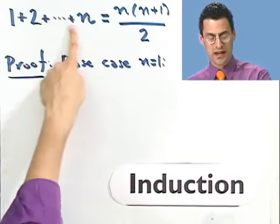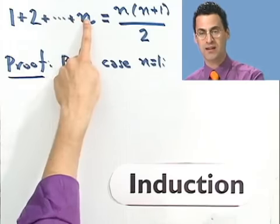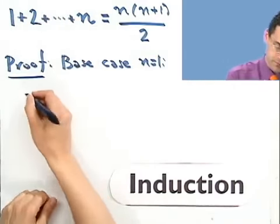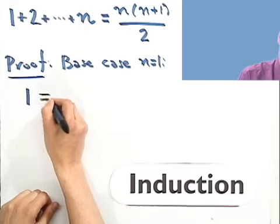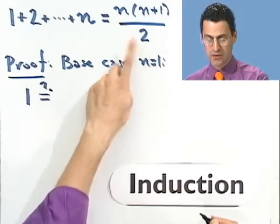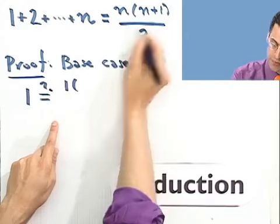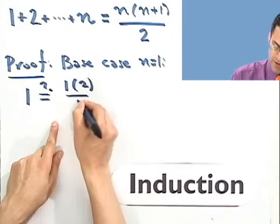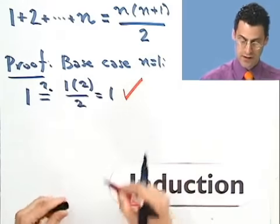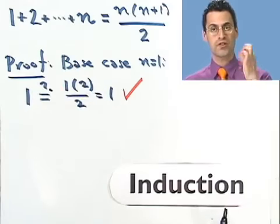When n equals 1, I just go up to 1, so the sum is just 1. Now does that equal the right side? Let's put in n equals 1: that gives me 1 times (1 plus 1), which is 2, divided by 2. Well, that is 1. So this checks — the formula is true when n equals 1, because both sides equal 1. So the formula holds in that first case.